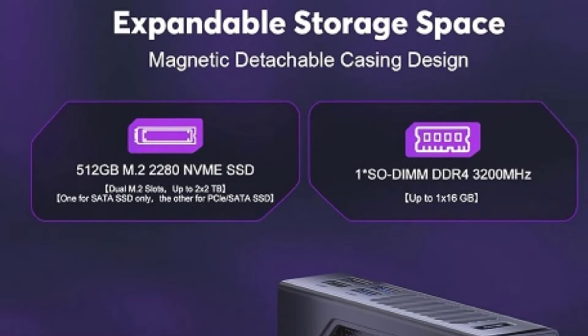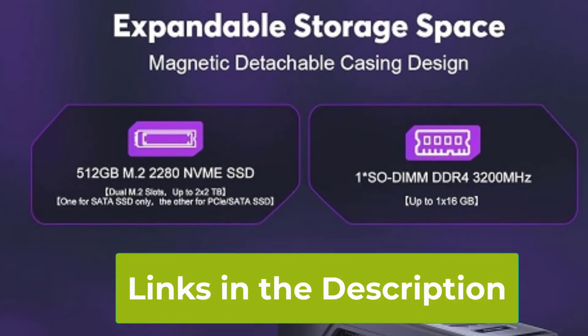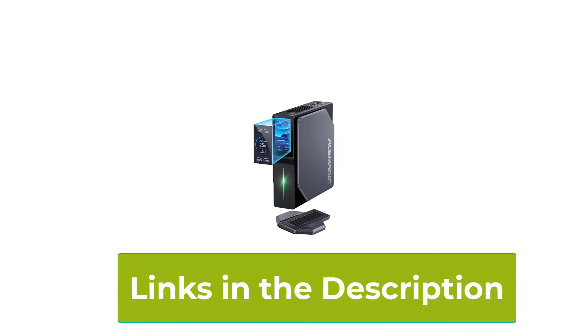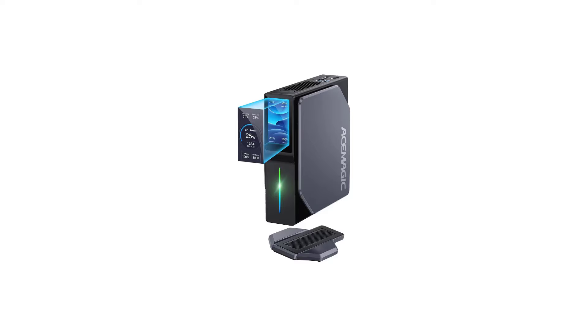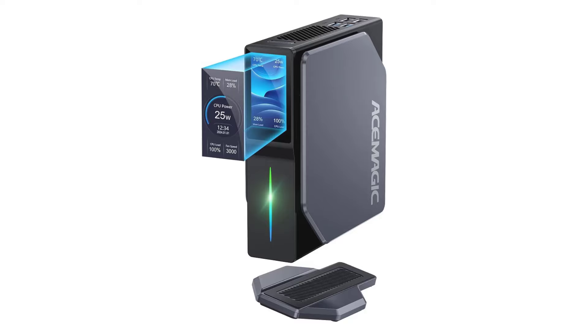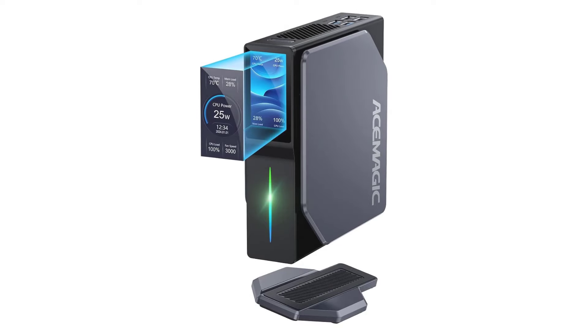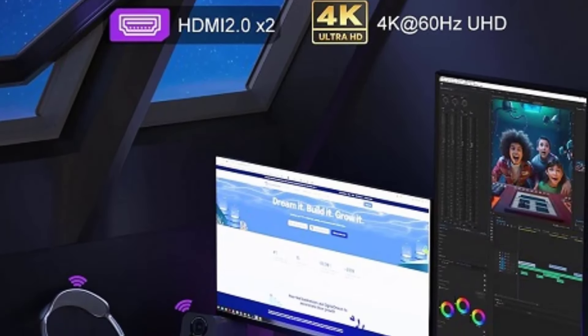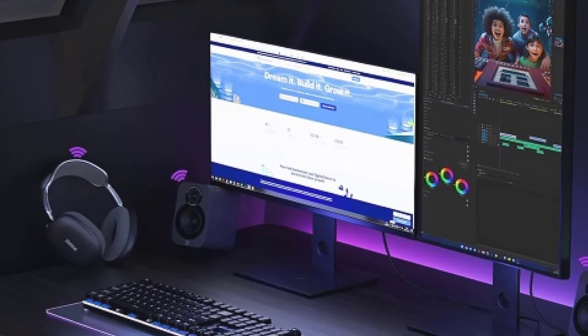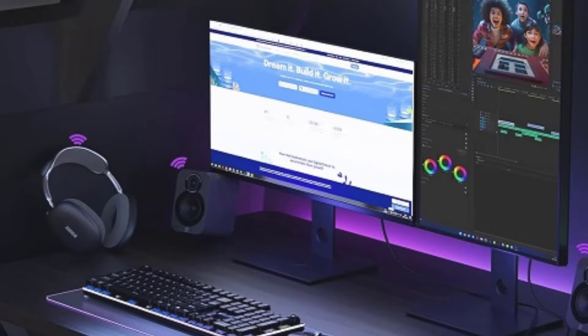With a 25W TDP, the S1 balances performance with energy efficiency. It supports 4K HD output, ensuring vibrant visuals whether you're working or enjoying media. Connectivity is robust with Wi-Fi 6 and Bluetooth 5.2, providing fast and reliable connections. Compact yet powerful, the Asamagic S1 is a great choice for those who need a high-performance, space-saving desktop solution.